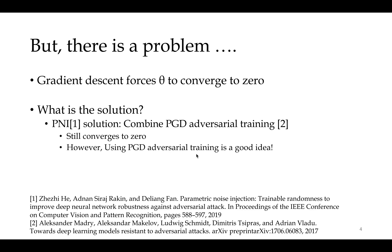But there is a problem: gradient descent forces theta to converge to zero. Another work called PNI tries to solve this problem by using PGD Adversarial Training, but it's not effective.